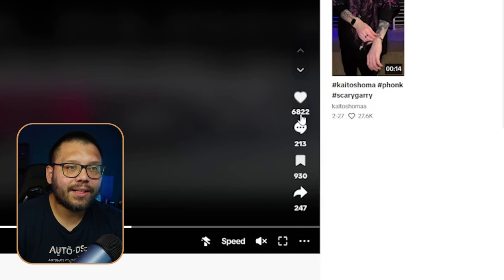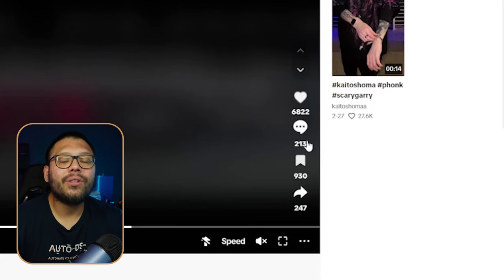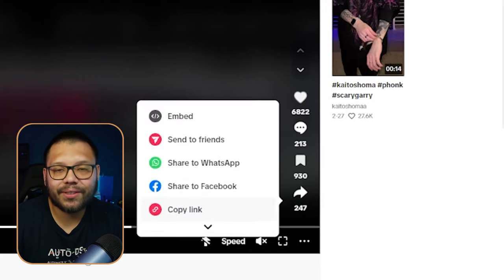This very simple video has gotten almost 7,000 likes — that's absolutely insane — over 213 comments and 930 saves.